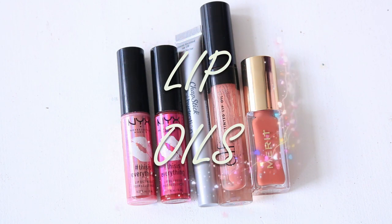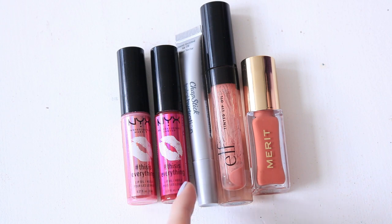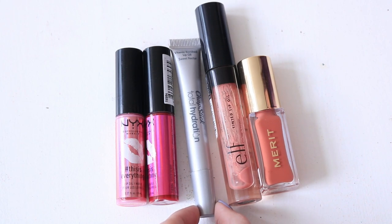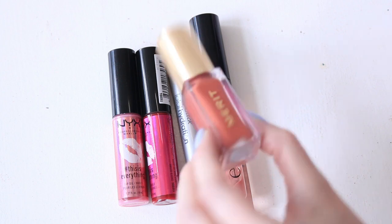Lip oils — this is a category I'm trying to keep under control because lip oils tend to go bad and don't last very long. I had two Julep ones go bad on me. These are organized older to newer. I have two NYX This Is Everything lip glosses in Sheer Blush and Sheer Berry, a Chapstick Total Hydration Vitamin Enriched Lip Oil in Sweet Nectar, the e.l.f. Tinted Lip Oil in Nude Kiss, and the Merit Lip Oil in O Natural.